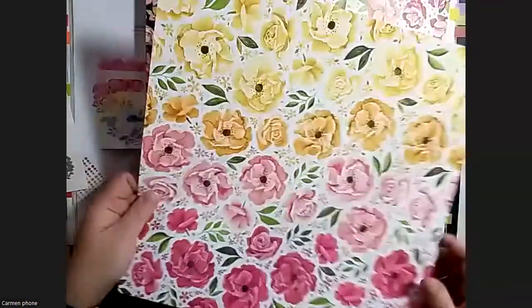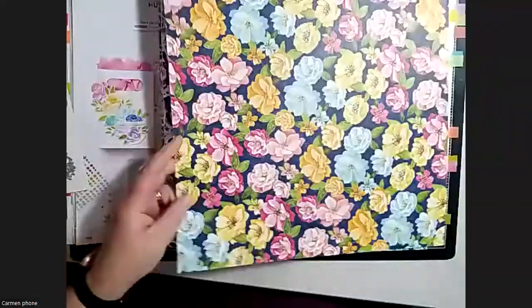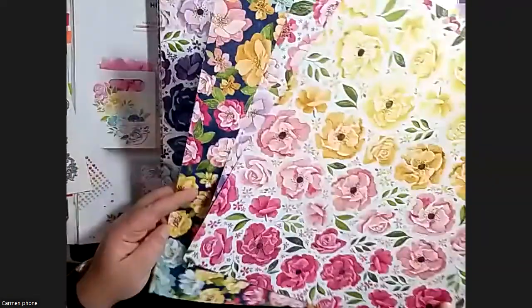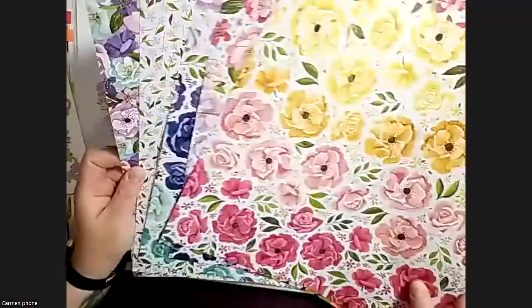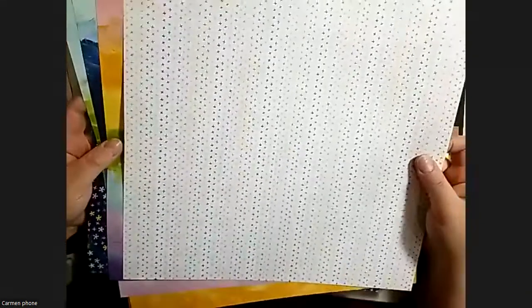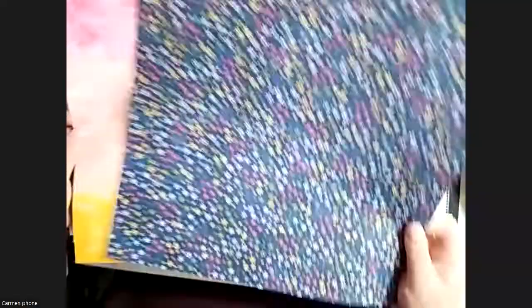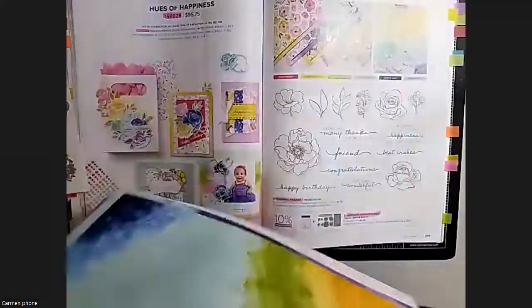This is an awesome suite - all these different beautiful flowers. I love this page. The coordination Stampin' Up has been doing lately has been out of this world. The paper is just beautiful - you could frame it. One side has purples and blues, yellows and greens; the other side has pinks and yellows, and another fun colorway.